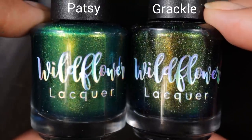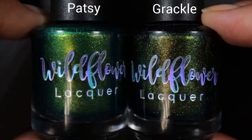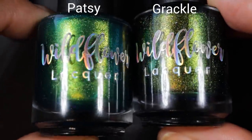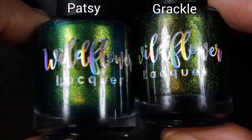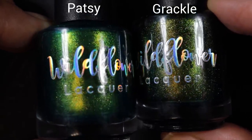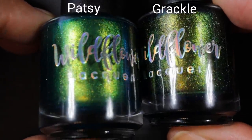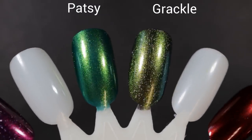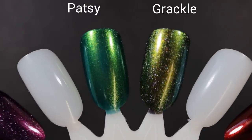The closest thing I could find in my collection to Patsy was You Grackle Me Up from last year's For the Birds collection. In the bottle and in person they look very similar, but on camera they don't look so similar. You Grackle Me Up is black or almost black, and Patsy has a teal base, but the shimmer reminded me of each other. I feel like there's probably something closer that Wildflower has come out with, but I couldn't find it — so they're very different, but hopefully that's helpful.